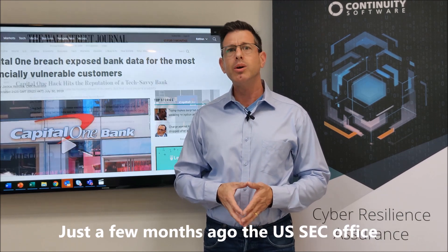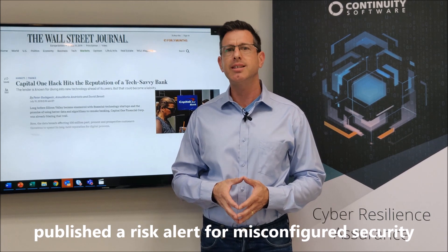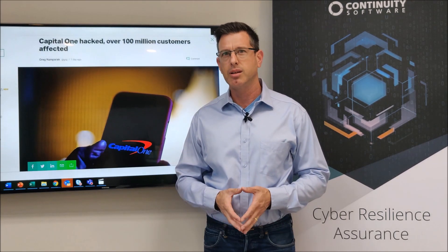Just a few months ago, the US SEC Office published a risk alert for misconfigured security settings of data storage systems.